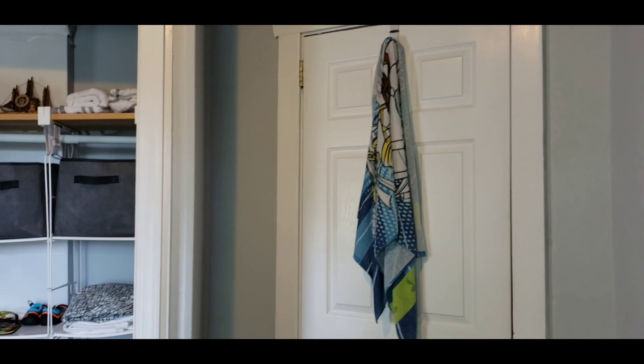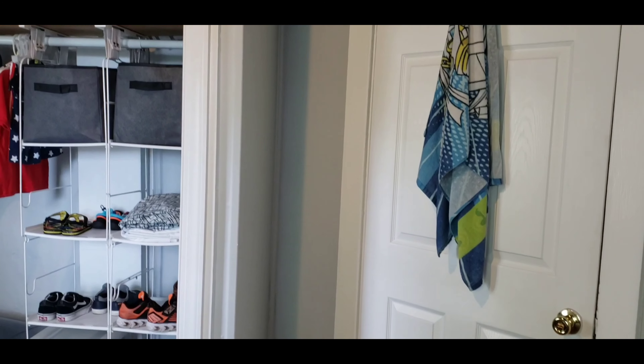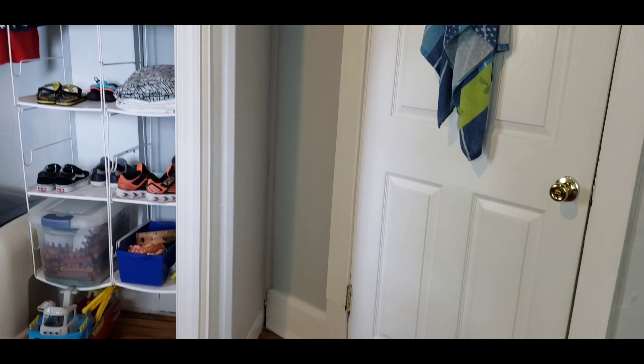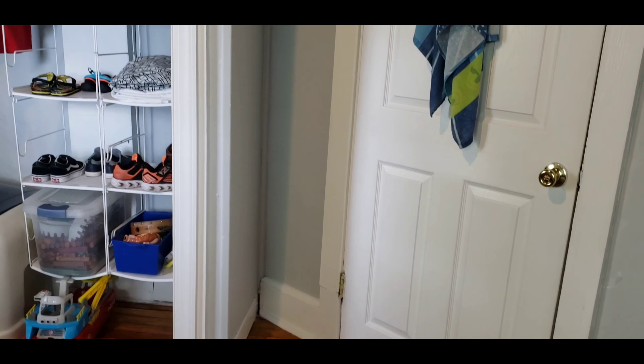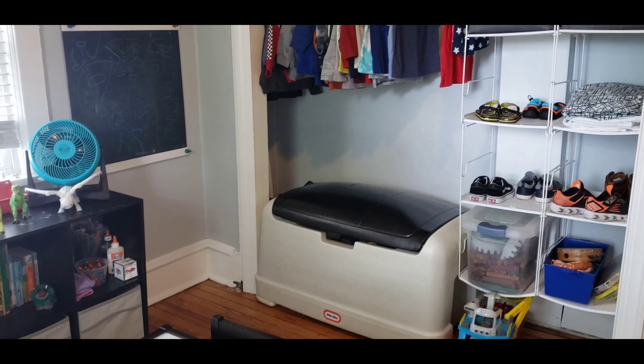I also wanted to show you guys that corner there. I'm thinking of creating a bookshelf in that area with the Ikea spice racks — let me know what you think. I don't know, I might. Let's see.